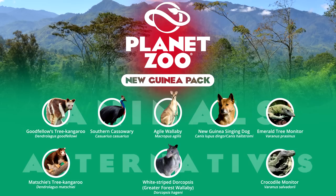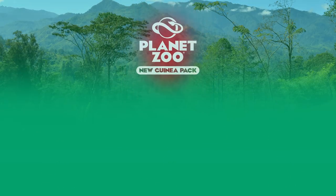The New Guinea crocodile could be a consideration for the reptile slot, but its similarities with the critically endangered Philippine crocodile and lack of major zoo exhibitions make it a far less desired species.